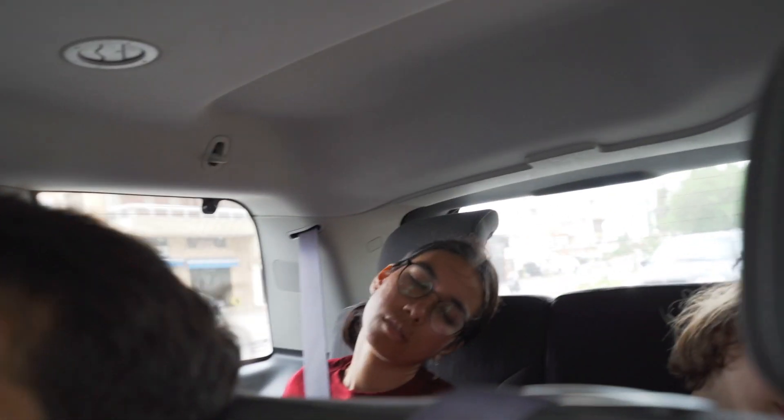Stephanie, thank you so much for showing us around today. Welcome! Now we're back at the van, going back to Beirut. And on the way back, we all fell asleep in the car, just like we did as kids after a really long day out.